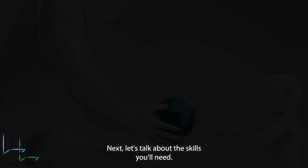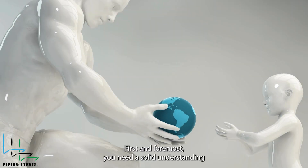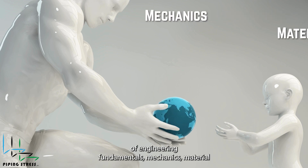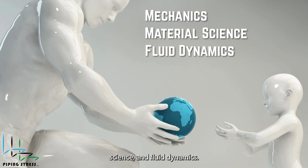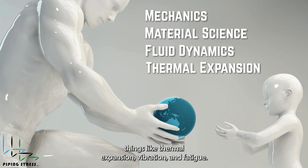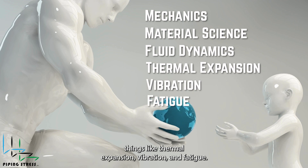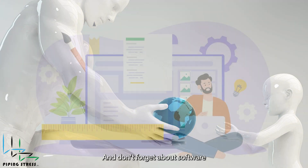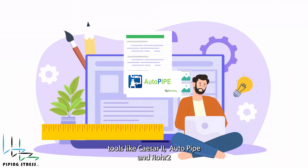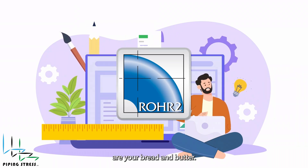Next, let's talk about the skills you'll need. First and foremost, you need a solid understanding of engineering fundamentals: mechanics, material science, and fluid dynamics. You'll also need to get comfortable with stress analysis, things like thermal expansion, vibration, and fatigue. And don't forget about software. Tools like CAESAR 2, Autopipe, and ROHR2 are your bread and butter.